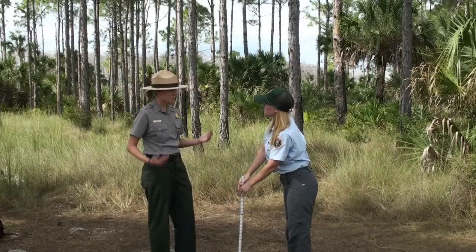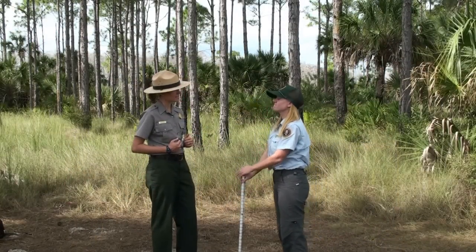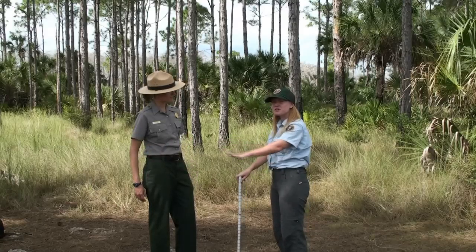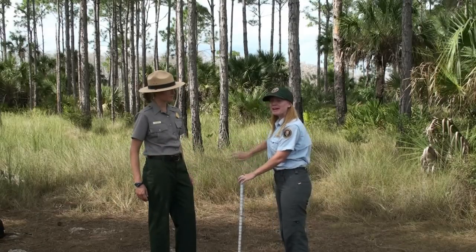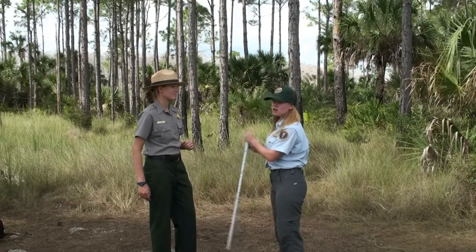Now wait a second, Ranger Casey. Should we be measuring the soil depth right here on the trail where people walk every day? You're right. This is a disturbed area. We need to go to a non-disturbed area to get a clear sample. Good idea. Let's go.